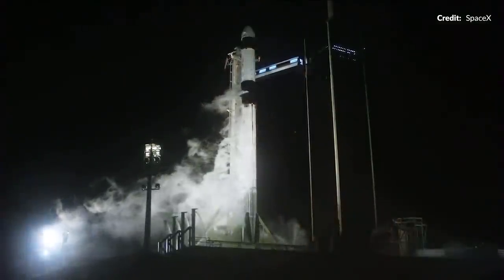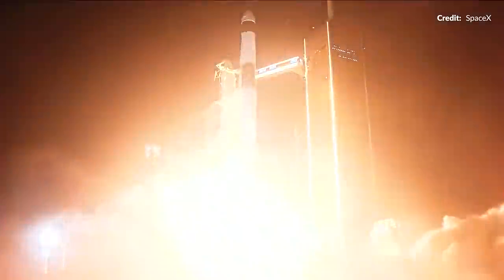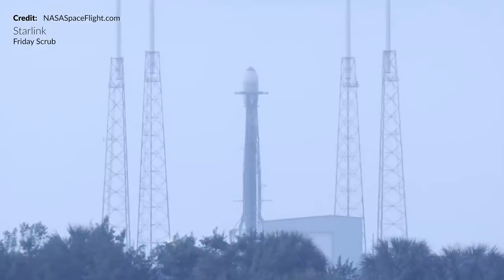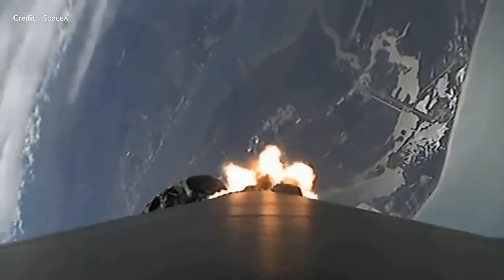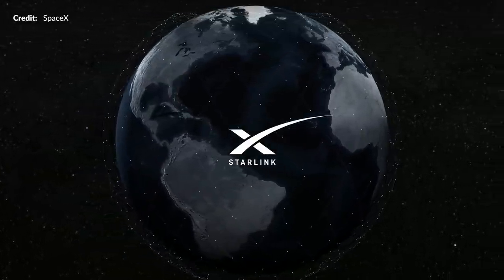As if SpaceX wasn't busy enough with the Crew 3 launch on Wednesday, the teams on Saturday morning were preparing for a launch of Starlink after a scrub due to weather on Friday. This mission is launching 53 Starlink satellites to orbit. It's a special launch not only because it's SpaceX's first Starlink launch in almost two months and first from the east coast in over half a year, but also because it is the first launch of satellites in the fourth shell of the constellation.